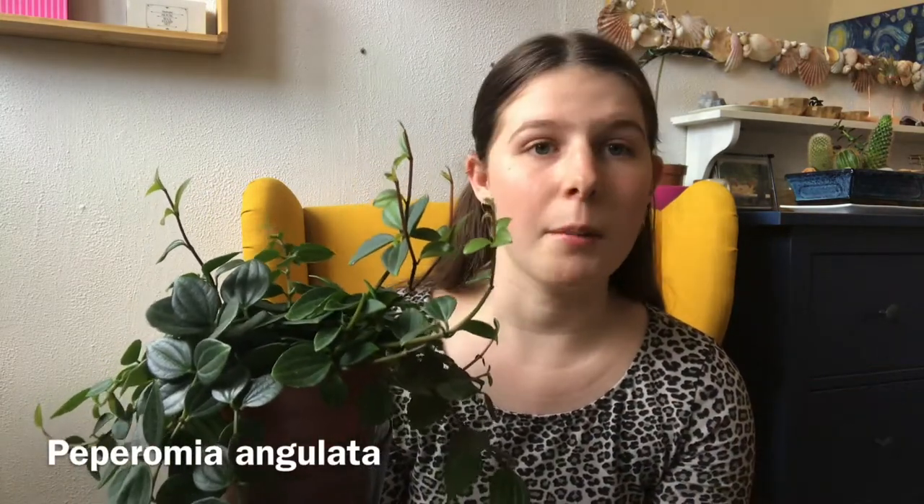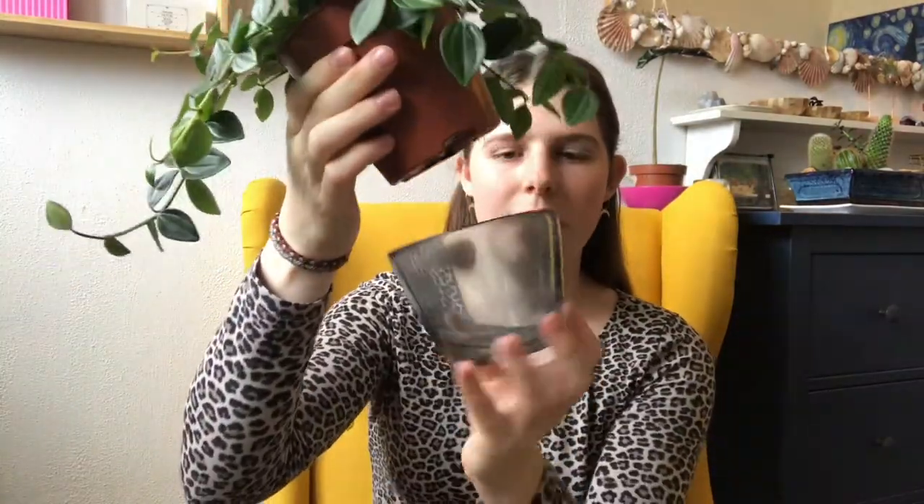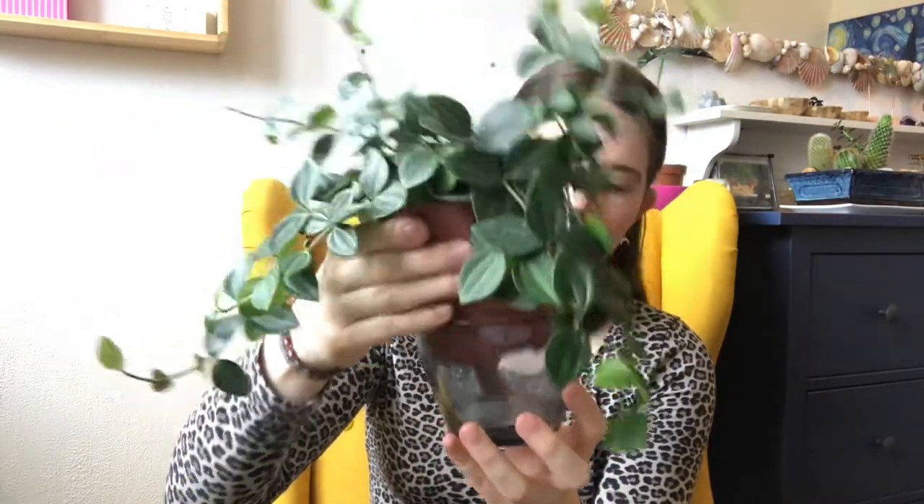Let's get into it. This is the first plant — it's a Peperomia angulata. I'll put the right name on the screen for reference. You can maybe already see why I've been enjoying this. It's not actually in a pot — it's literally in a bowl with its nursery pot, and there's water in here that I should probably throw out.